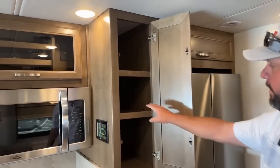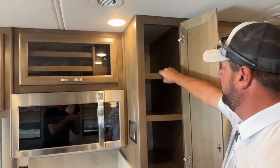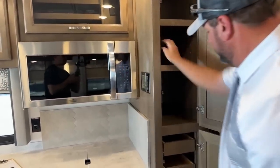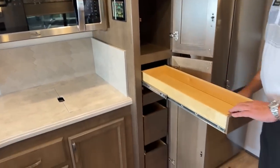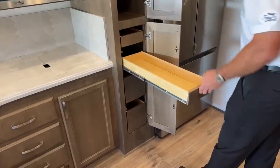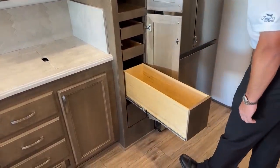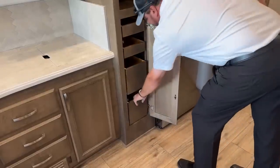The pantry has adjustable shelves on top, goes nice and deep all the way back, and we've got two shallow full-extension drawers at the top plus two nice deep pantry drawers as well.